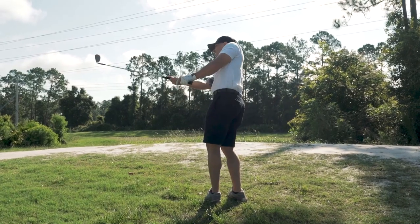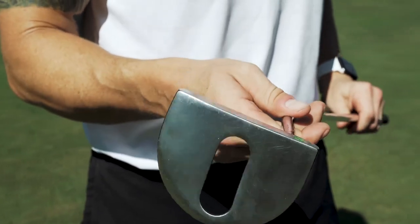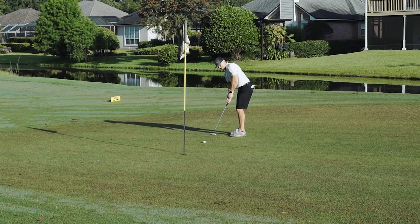Then to close out your round we've got the new black Bomb Tech mallet putter. We designed this putter with a higher MOI than your standard putter to keep your putts on target and give you more confidence around the green.